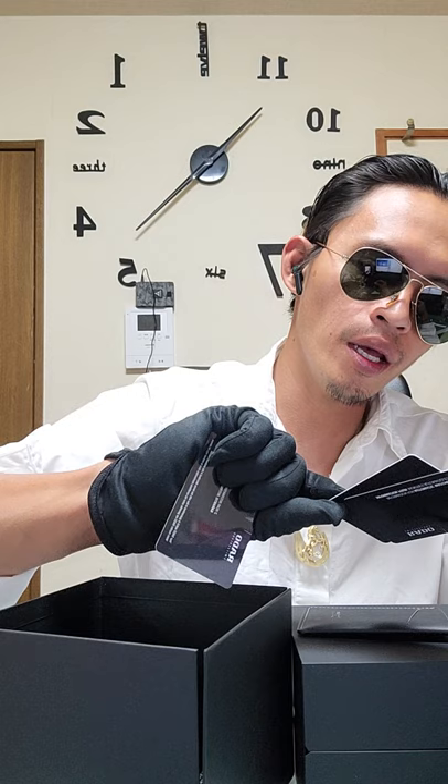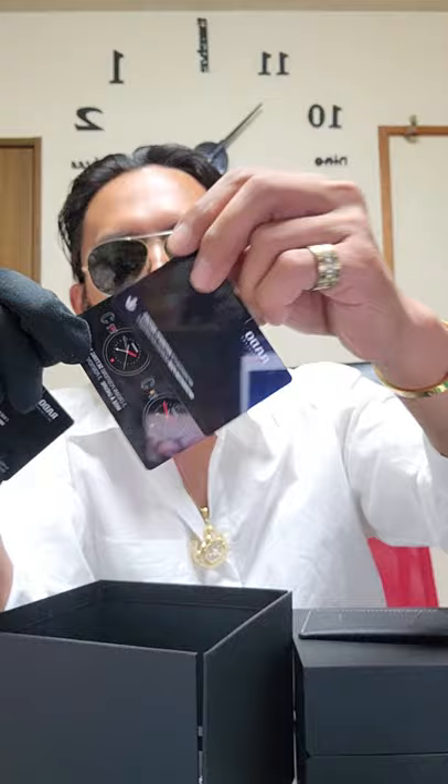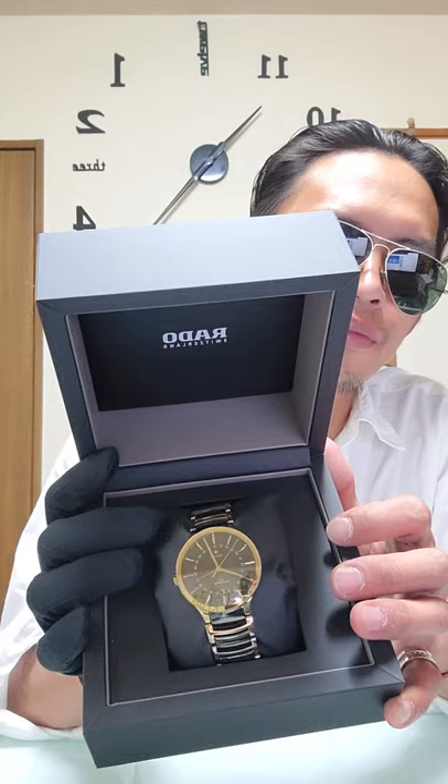We also have a card for its digital manual with instructions on how to maintain or avoid the watches from getting damaged. We have three cards total for this Rado. To avoid further delay — here we go — that's the Rado Centrix GMT Automatic.